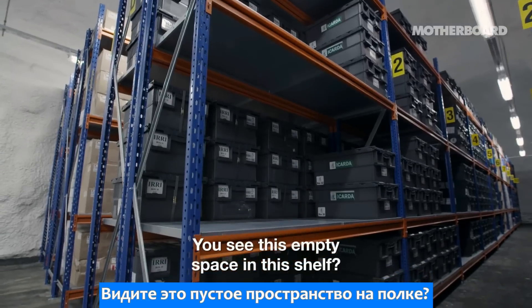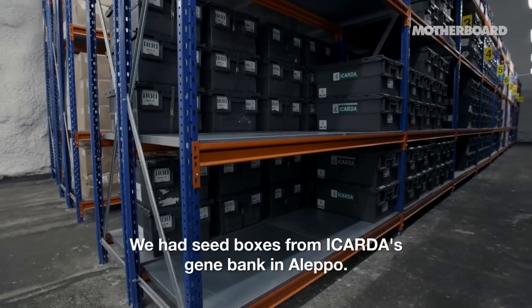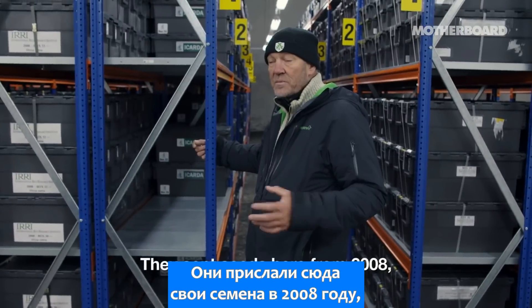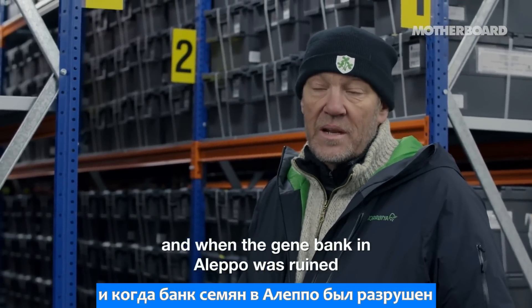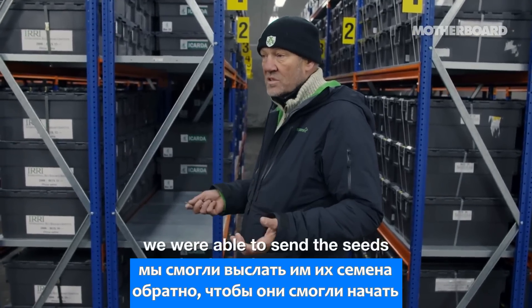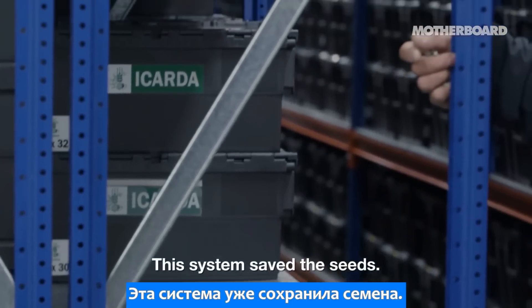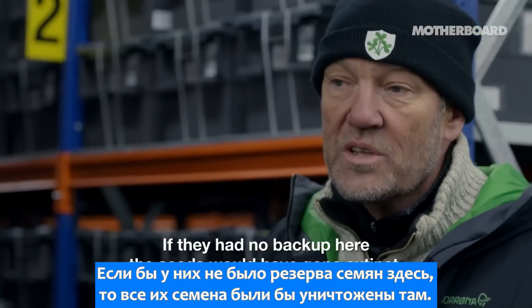You see this empty space in this shelf. We had seed boxes from the Ikarda gene bank in Aleppo — they sent seeds here from 2008. And when the gene bank in Aleppo was ruined, we were able to send the seeds back so they could start creating a new gene bank. This system saved the seeds. If they had no backup here, the seeds would have gone extinct.